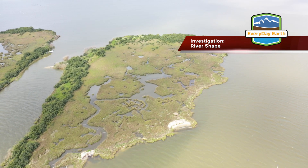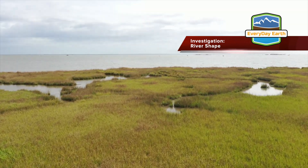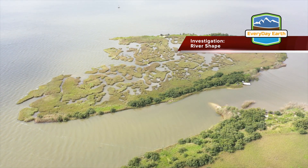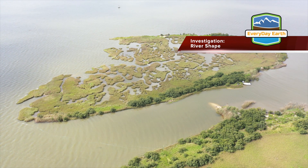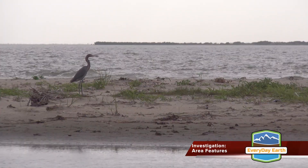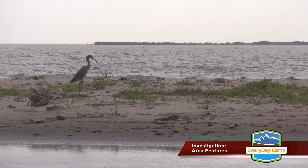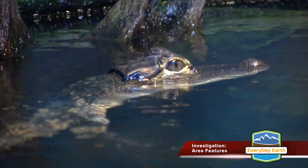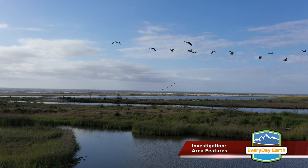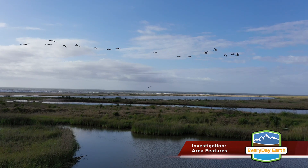Channels and bars smaller than the river itself fan out from the main channel, giving the entire area a fan-like or triangular shape when viewed from above. This area contains species of plant and animal life especially prepared to handle the harsh conditions created by the changing salinity between fresh and salt water.